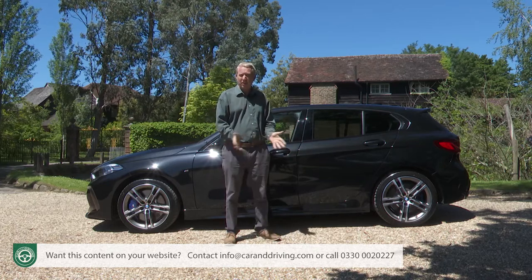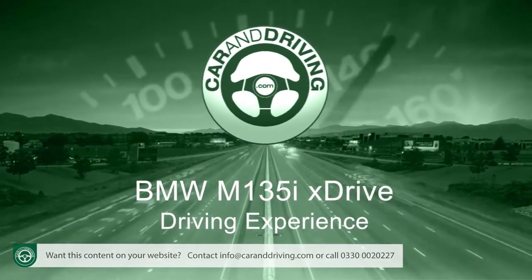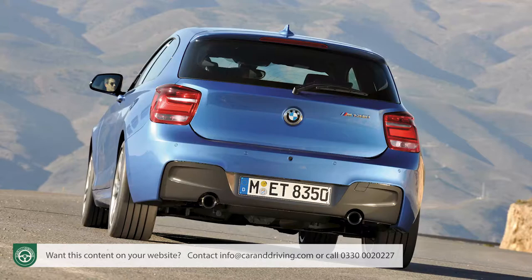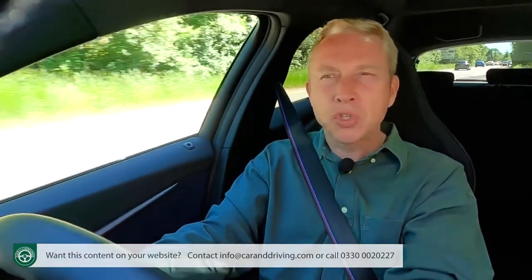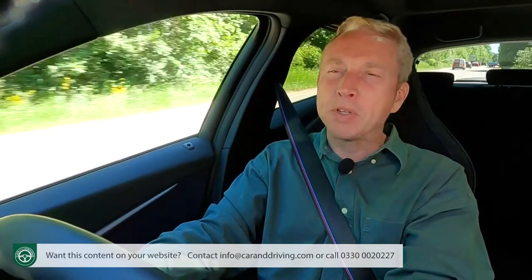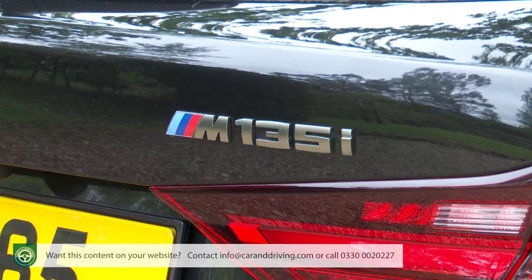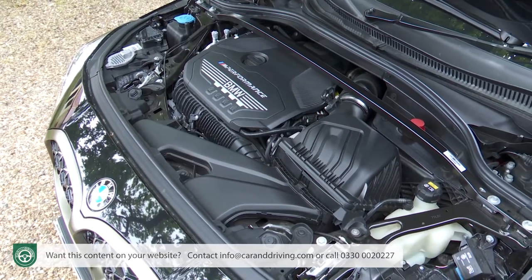Is it? Let's find out. Previous high-performance petrol one-series variants gained something of a cult following thanks to their sonorous three-litre straight-six engines. So if you happen to be an enthusiast shopping at the top end of the range, you might be disappointed to find that this time around the model badged M135i has a four-cylinder two-litre unit beneath the bonnet.